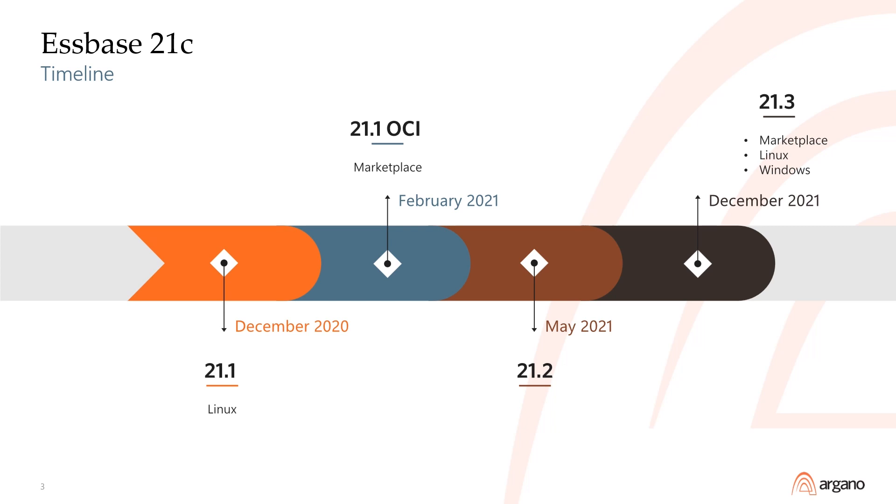In May of 2021, the 21.2 version became available for both independent and marketplace deployment. In December of 2021, version 21.3 added independent deployment to Windows servers in addition to the independent and marketplace deployment options for Linux.